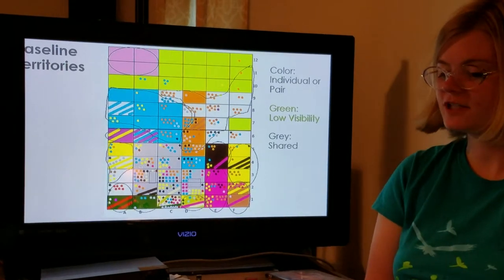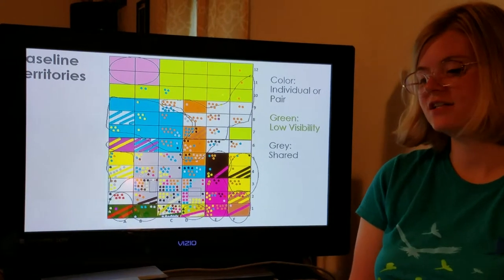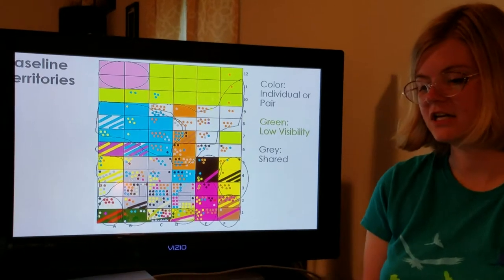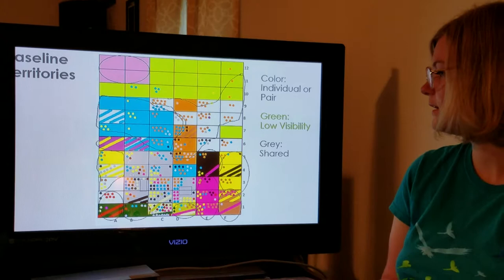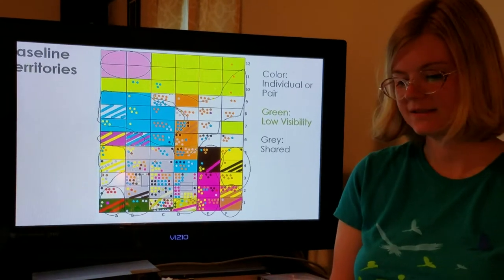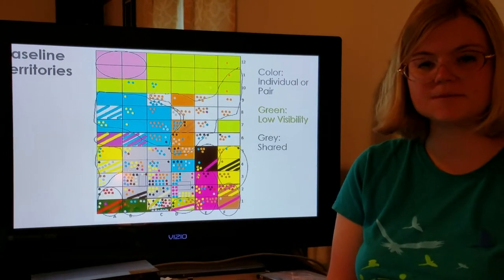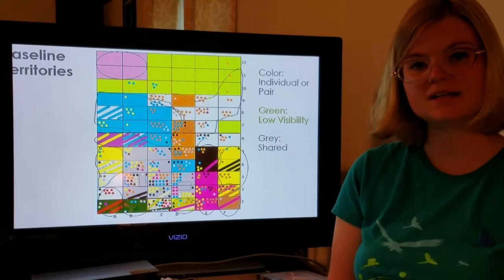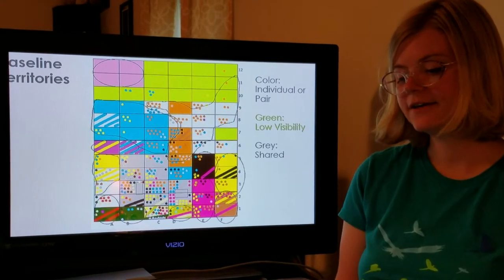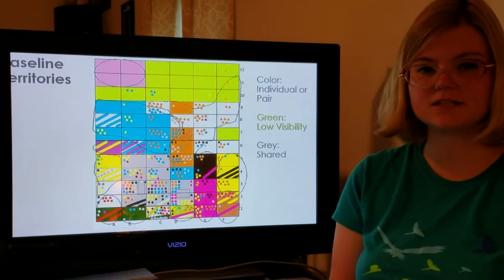I used that data to create this baseline territory map. It is color coded — individual parrots or mated pairs who spent a lot of time together were given their own color. The green area is an area that had very few observations due to low visibility or low use with a lot of vegetation, and the gray area is between the two food tables where lots of different individuals shared that space. All the other colors represent observations of parrots in those locations. Each dot is a single observation; each fully colored square is 25 or more observations; and slash lines are 10 or more observations. You can see there are territories at the ground level, and I encircled them with black lines to estimate their shape.